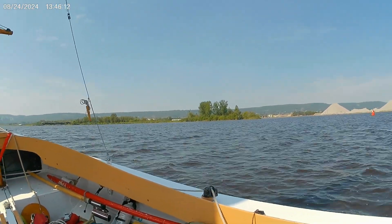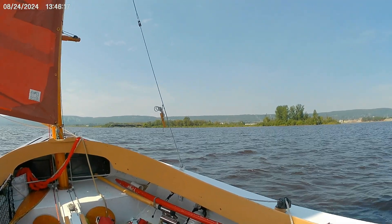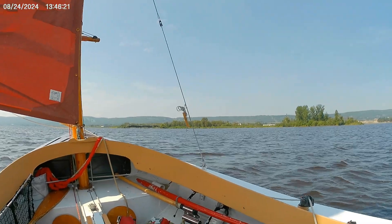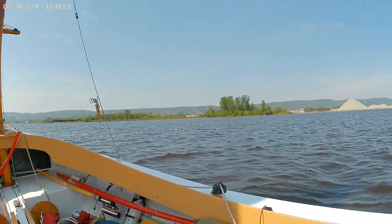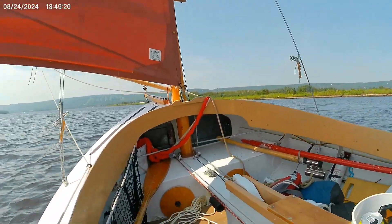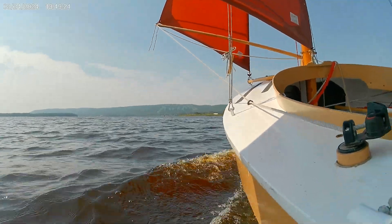There have been fish advisories — there are still fish advisories for much of this area. And it really is some beautiful country and a beautiful area. We're sailing with the wind behind us.